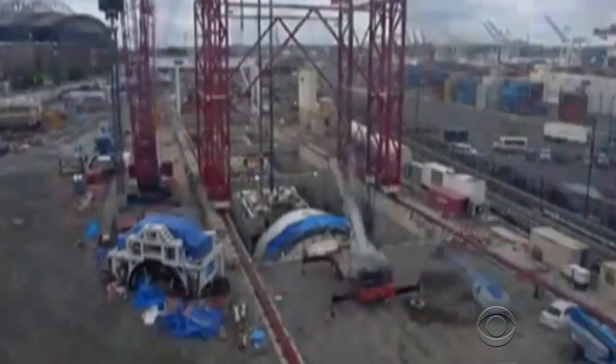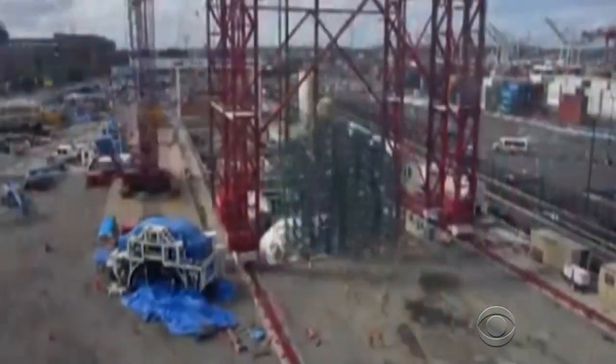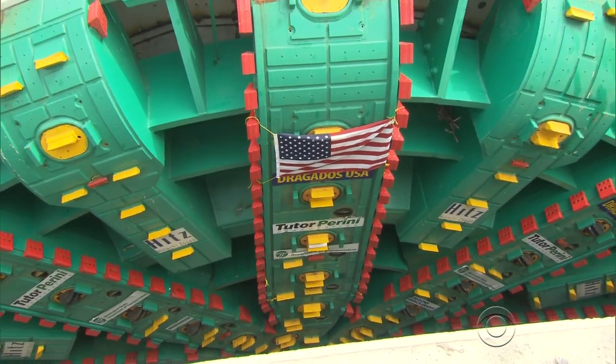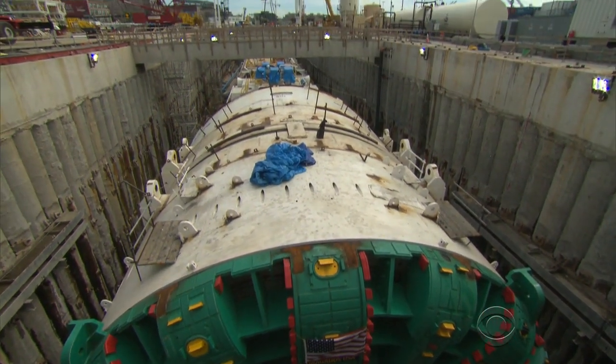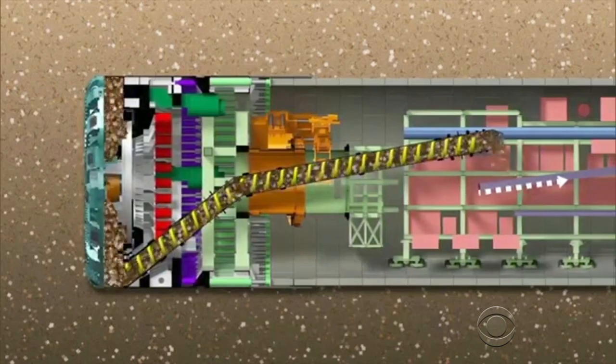"Absolutely, it's the way to go. Every city should have a big tunnel underneath it." Gregory Hauser is deputy project manager. "With the older technology, it might not have been physically possible to even do this." Big Bertha, named after one of the city's early mayors, is 326 feet long and does much more than drill.